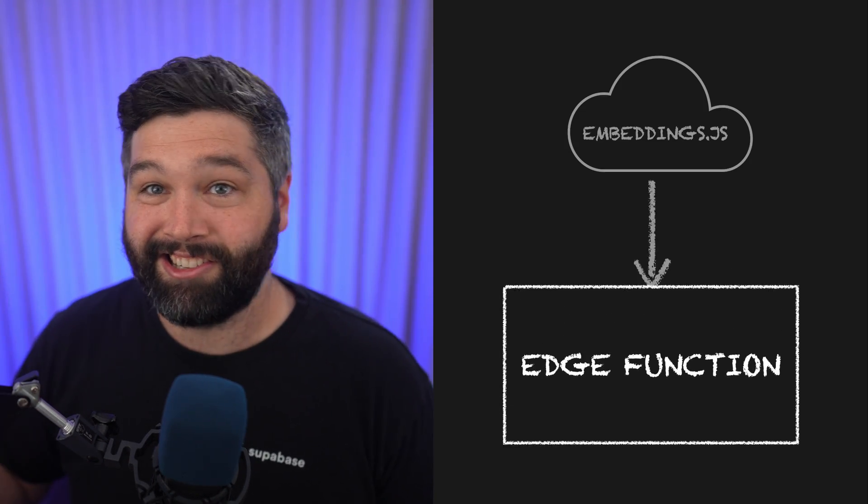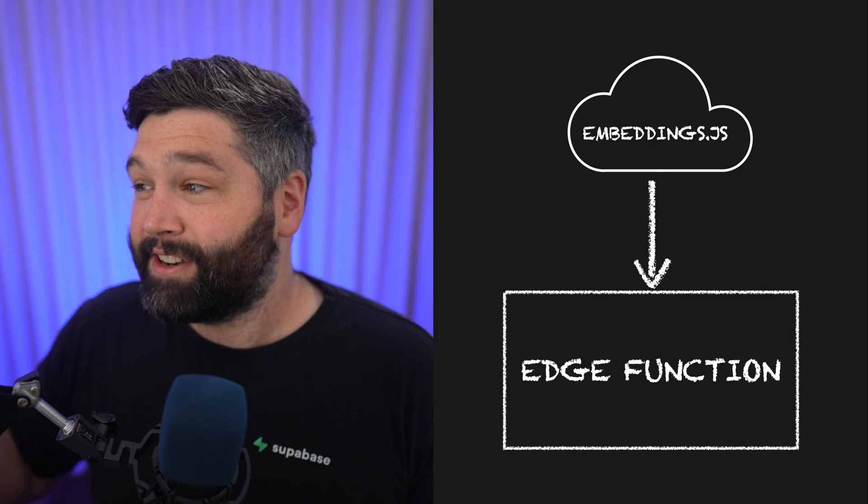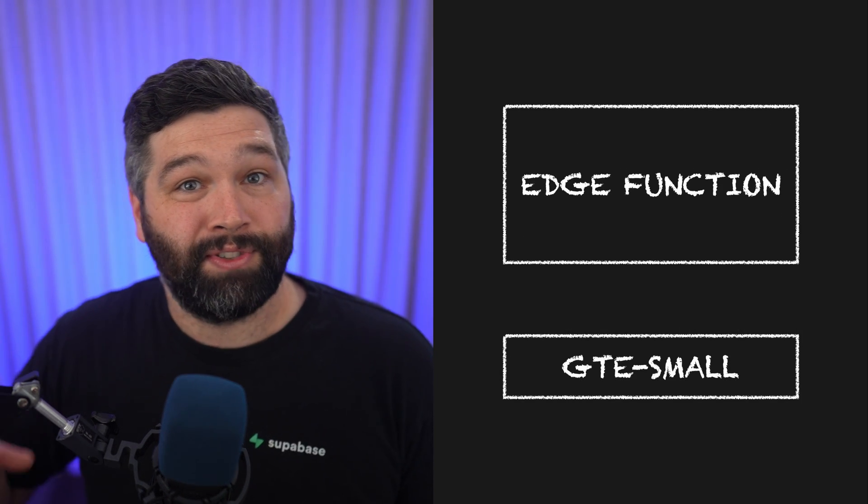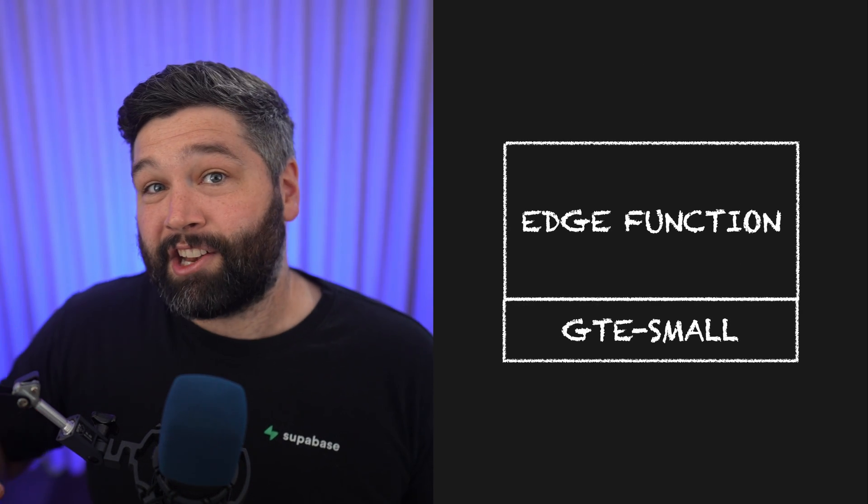Number seven: even more AI support for edge functions. Rather than downloading an entire package like embeddings.js for every single invocation of your edge function, we now store those AI models on disk and automatically attach them to your functions, so you can just use them. This massively reduces the cold start time, as your function's not waiting to download those AI models — they're just there.